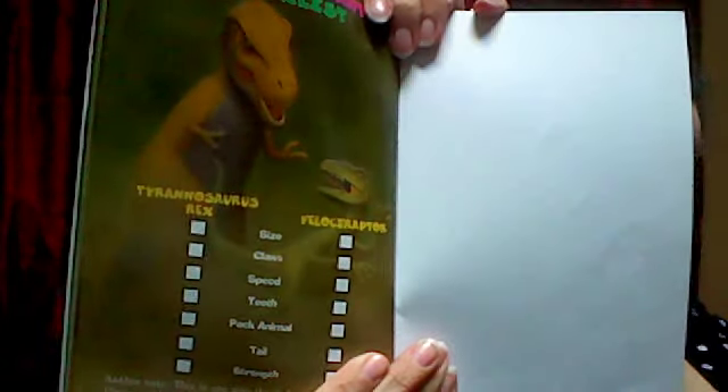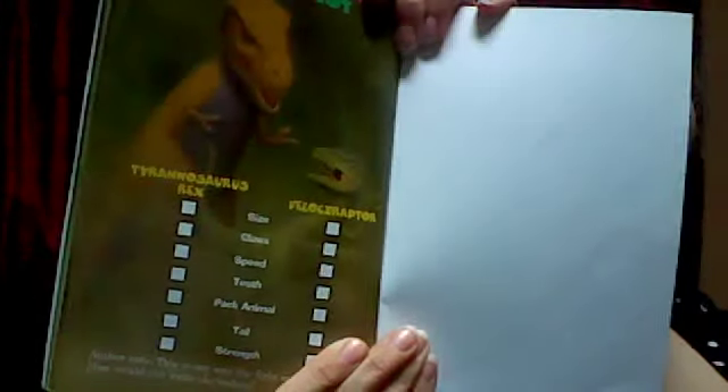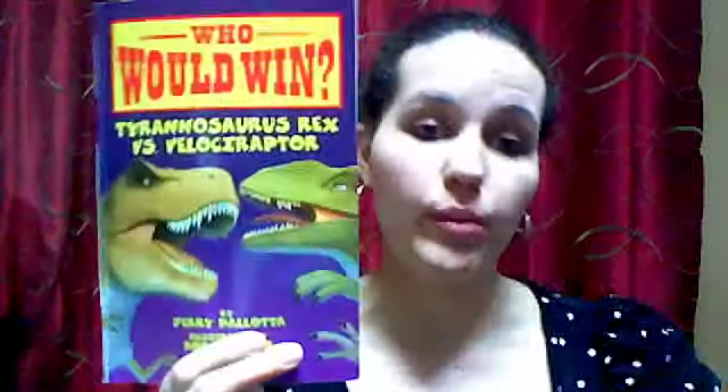As you're reading along with students, you can have them decide which of these characteristics is better — does the Tyrannosaurus Rex have a bigger size, or does the Velociraptor? So they can keep track of each of these characteristics and decide before we read the end who they think will win. I really like this book. It's got a conversational style, which is appealing to kids, and it provides a lot of great pictures and information.